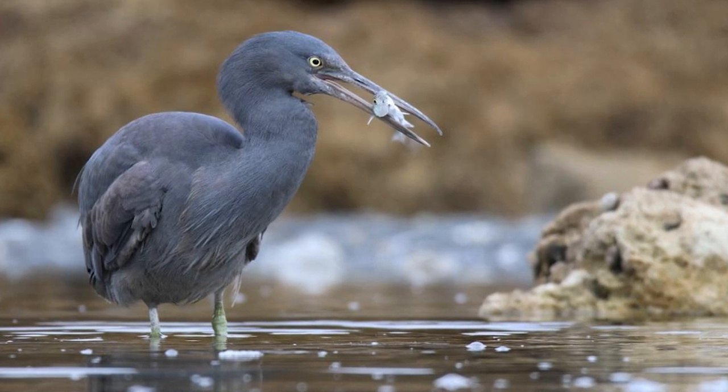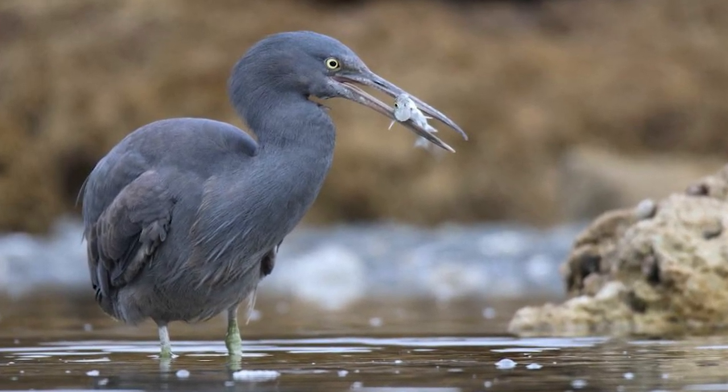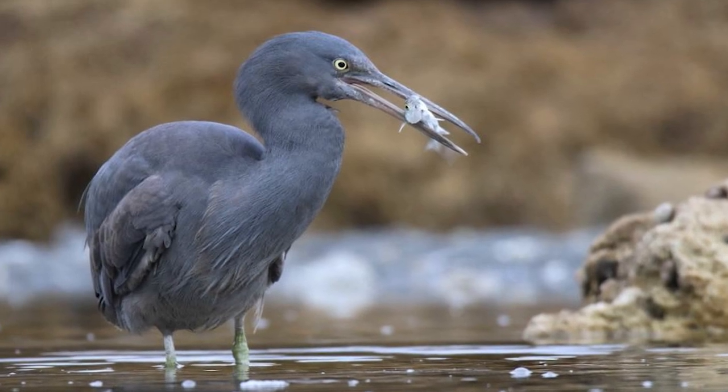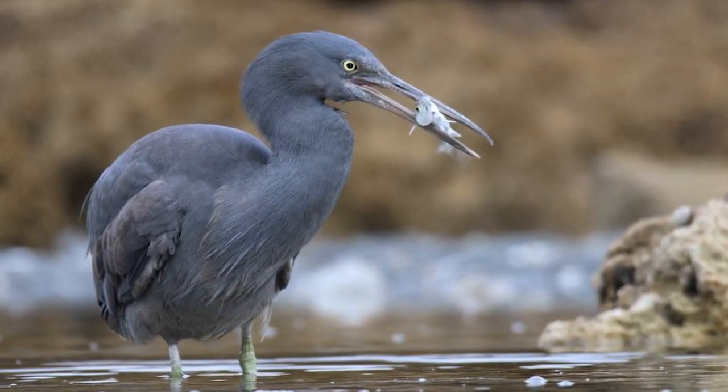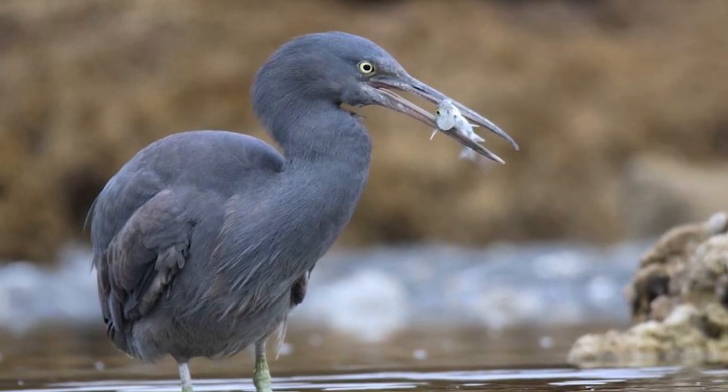Daily feeding routines are influenced by tide cycles, with birds generally coming out to feed on the falling or low tide. Birds are occasionally seen individually, but more often sighted in small groups, especially when roosting at high tide.